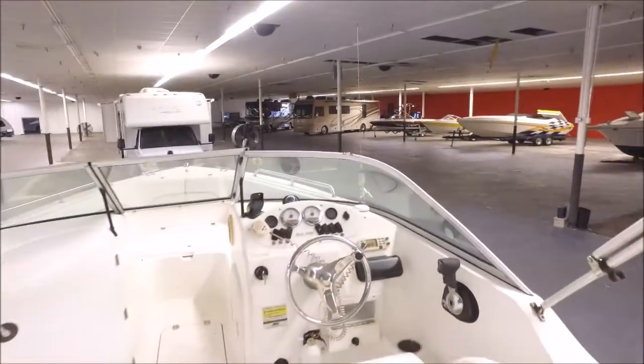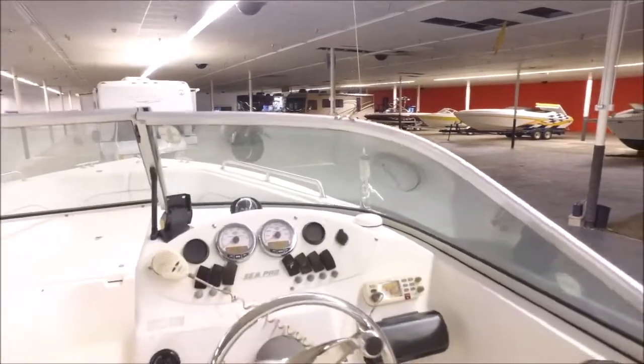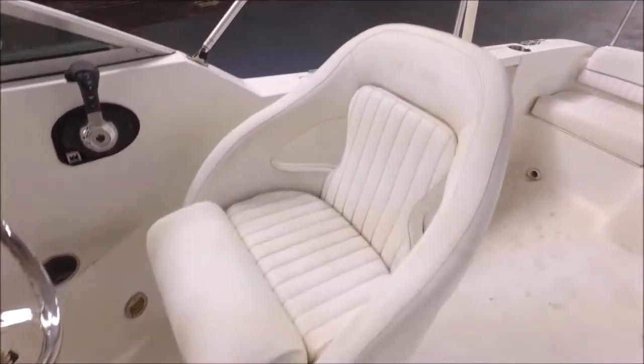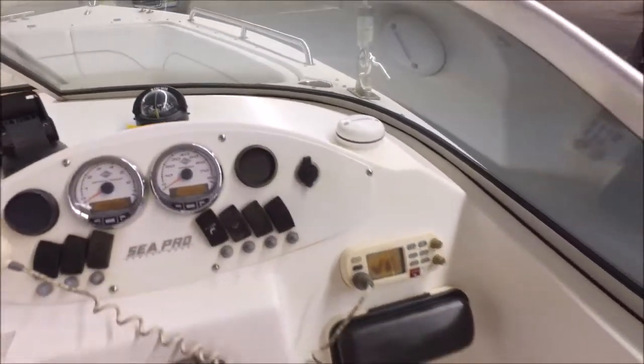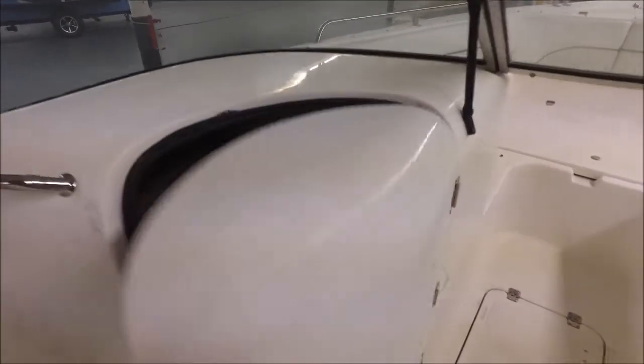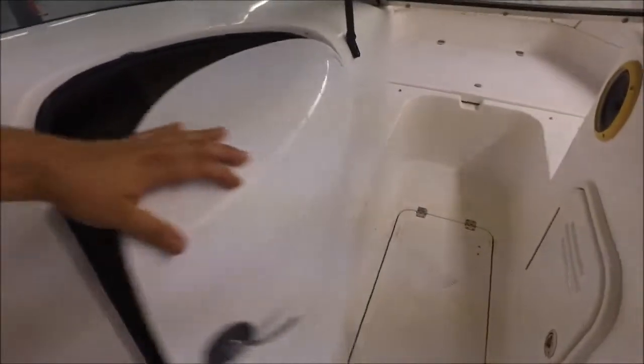Now that we're inside, here's your cockpit area. You've got a stainless steel steering wheel and look at the captain's chair. You've got your RPM and speedometer gauge right there, all your little toggle switches, all that cool stuff, a compass. It even has a changing room slash porta-potty area — it just doesn't have the porta-potty in there; you'll have to throw one in if that's what you want on board.